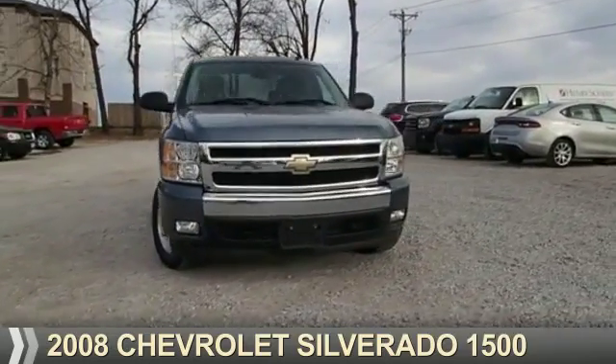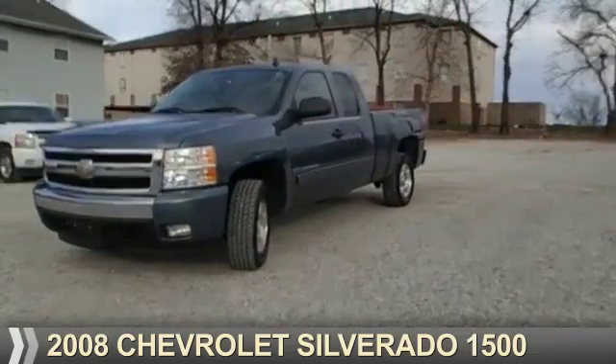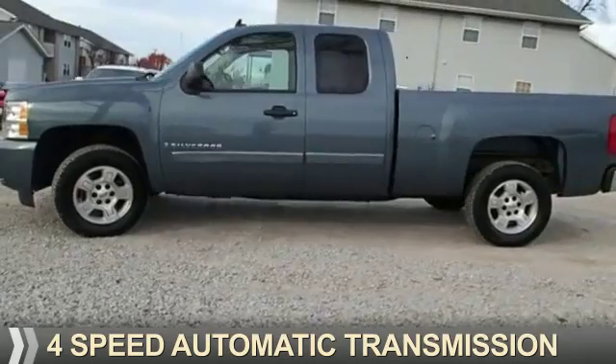Presenting the 2008 Chevrolet Silverado 1500. It's powered by a 5.3 liter 8-cylinder engine and a 4-speed automatic transmission.